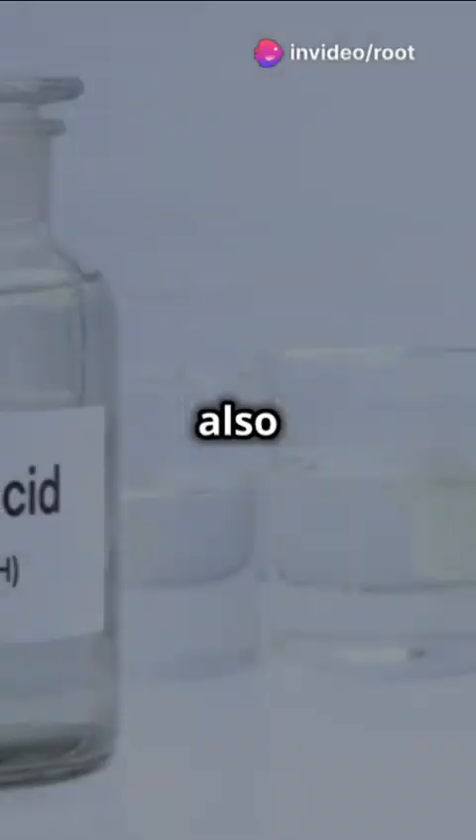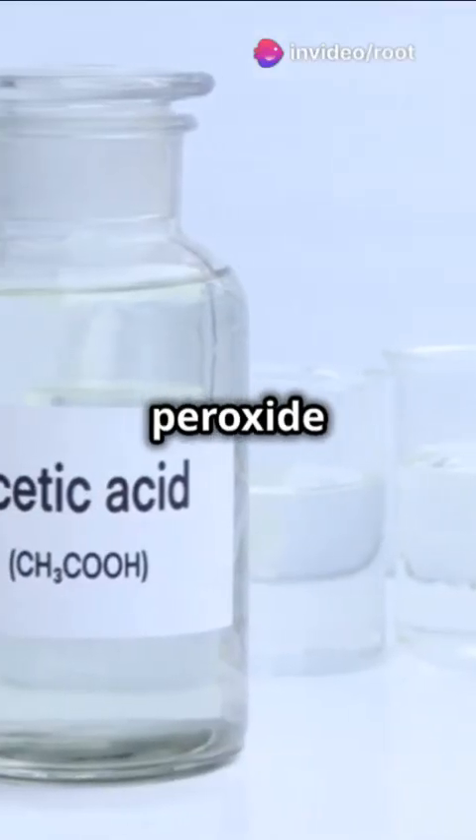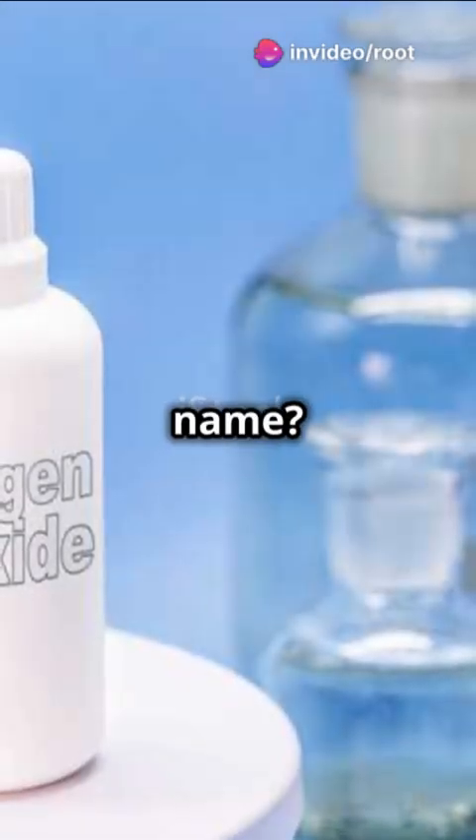Why are some chemicals like vinegar also called acetic acid, while hydrogen peroxide has just one name? Let's break it down.